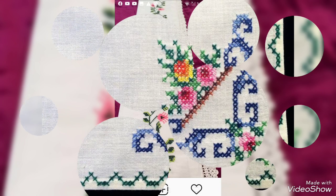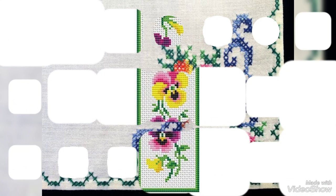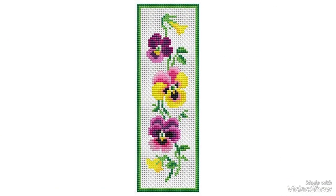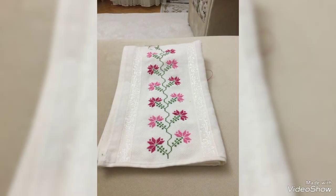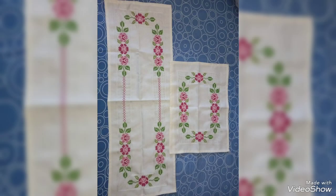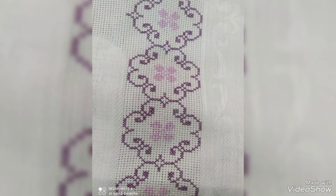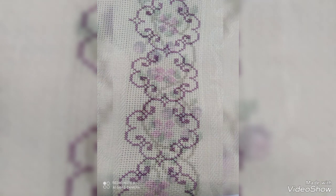Gorgeous, stylish and elegant design. I hope you like my video. If you want to watch more videos, visit my YouTube channel and watch my other videos to get more ideas. These cross-stitch designs are also available in the market at reasonable prices — you can also visit the market. These cross-stitch designs are very eye-catching, fantastic and fascinating.